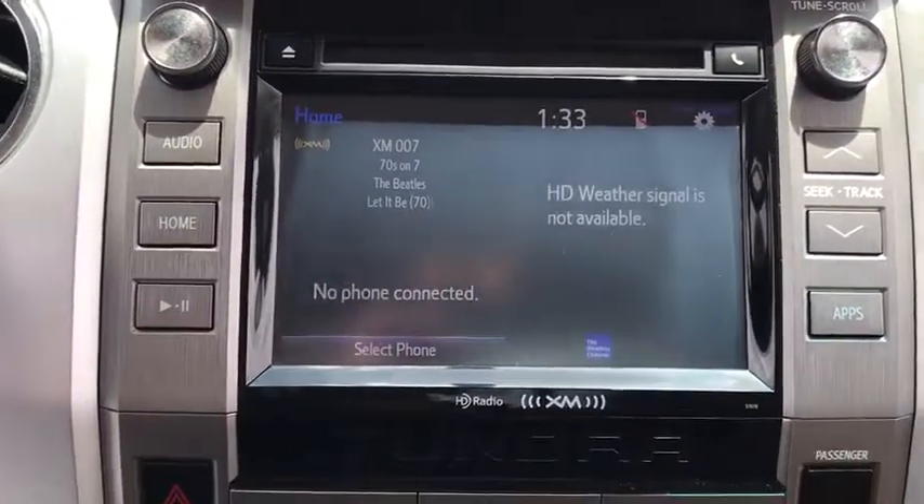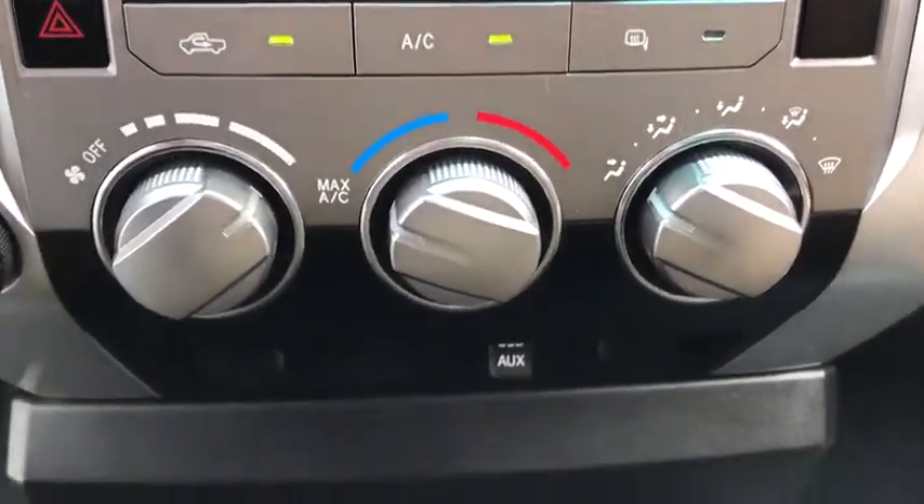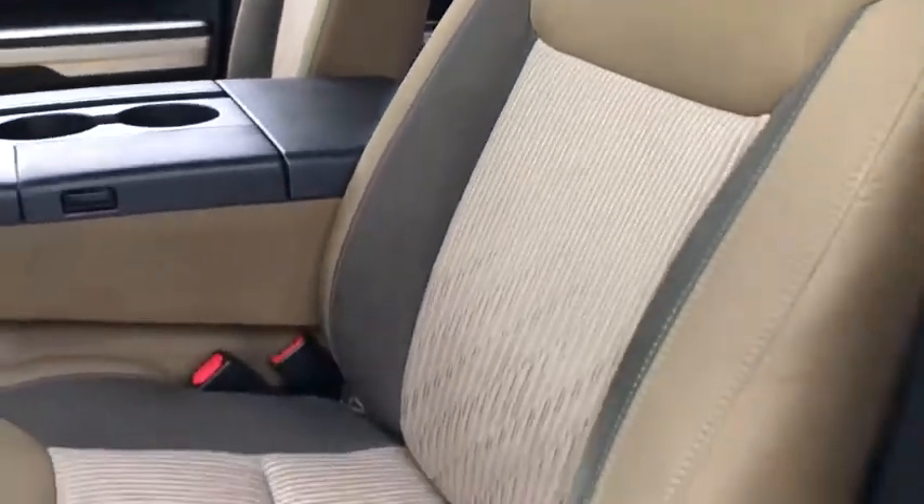Auto-off headlights, AM-FM stereo radio, child safety locks, electronic stability control, MP3 player, passenger airbag, power door locks, fog lamps, power windows, and CD player.